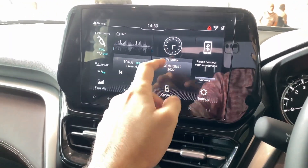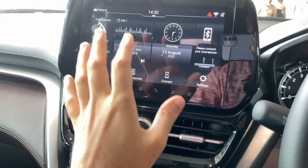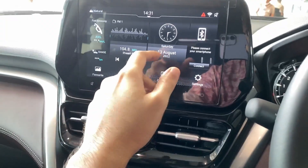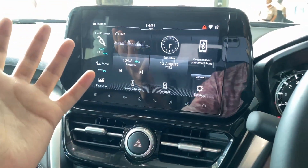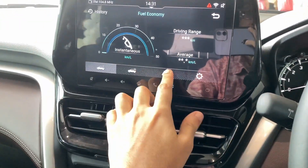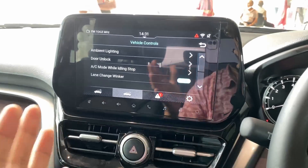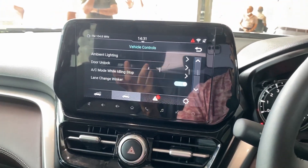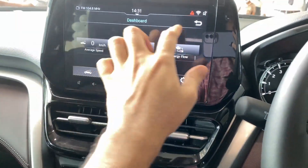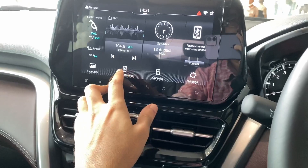The SmartPlay Pro Plus infotainment system first debuted on the Maruti Baleno and in my opinion it's one of the slickest systems on any mass market car right now. Even compared to competitors, it's very nice with a premium layout. You get vehicle telemetry, fuel economy, vehicle alerts and warnings, and connected car tech with more than 40 functions. The touch response is absolutely brilliant, and you get wireless Android Auto and Apple CarPlay, along with Bluetooth pairing.